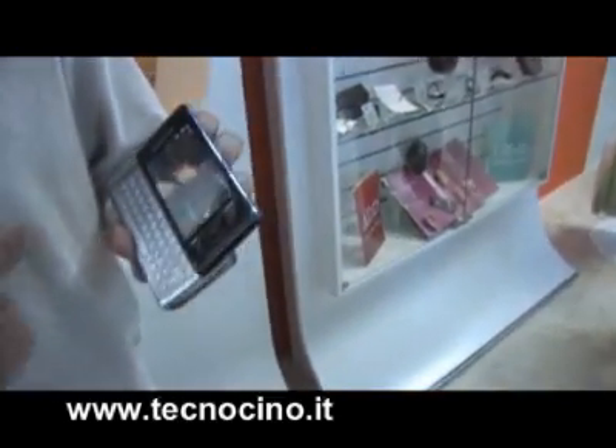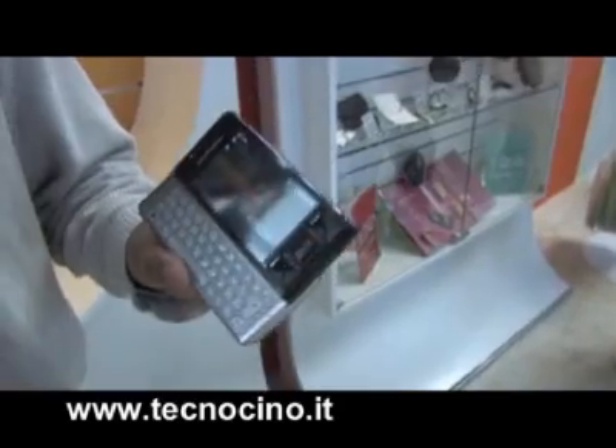My name is Ramanath and I'm the product planner for Xperia X1. At Barcelona, Sony Ericsson announced this new sub-brand called Xperia. This is the Xperia X1, the first product on the Xperia lineup.